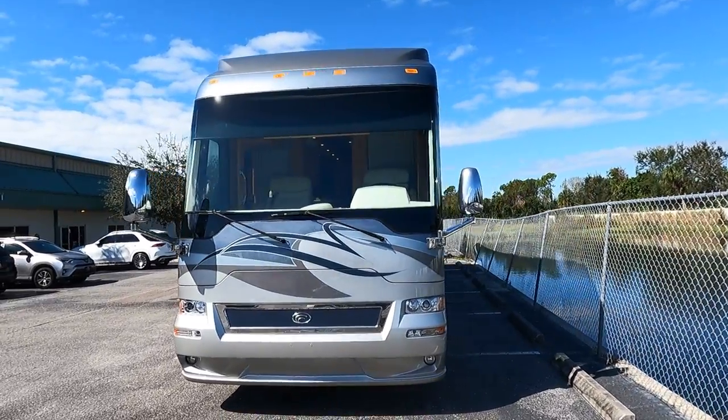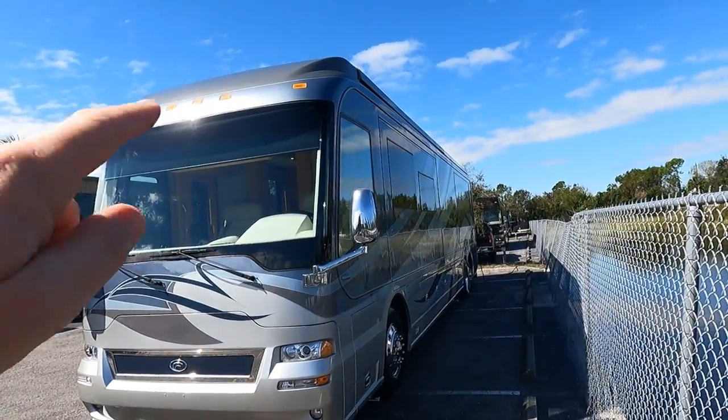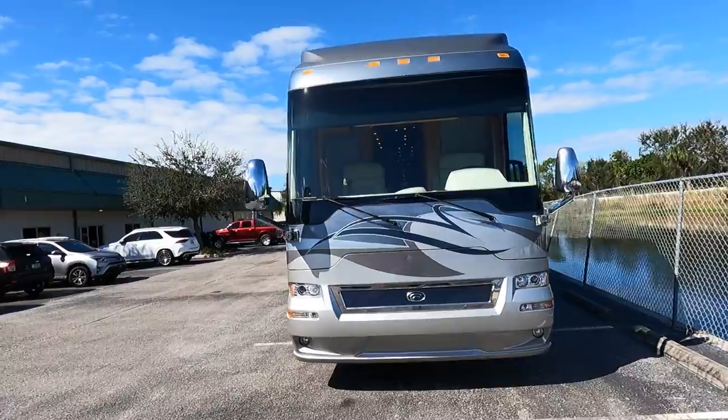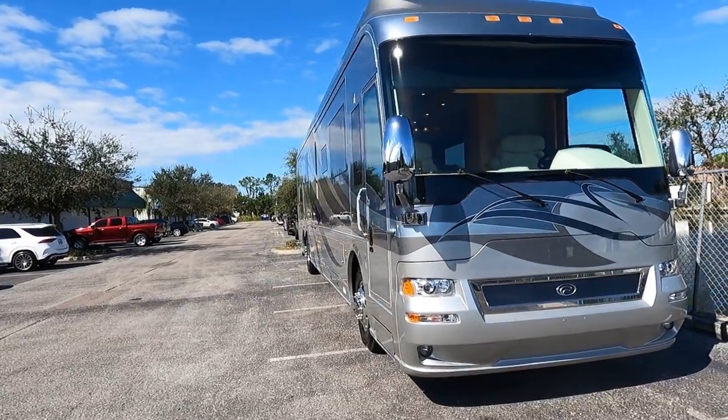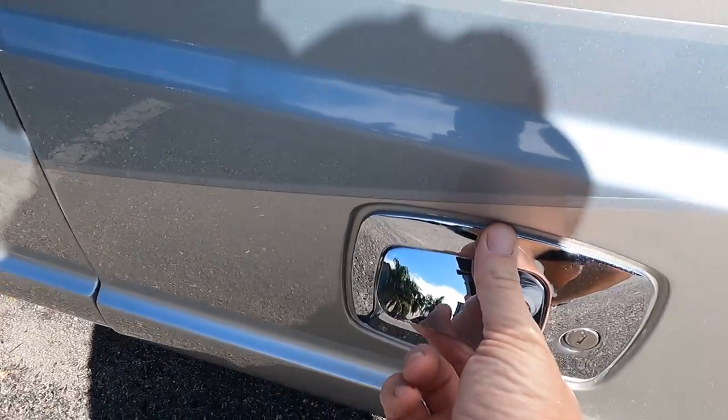Before we look at the basement bays, I want to point out the styling of this front end and how the front cap brings the big awnings together — a look that was way ahead of its game. The Country Coach build quality is on another level unlike any other production motorhome out there.